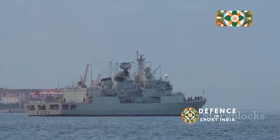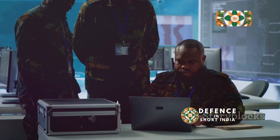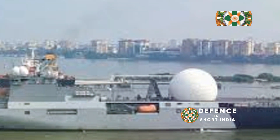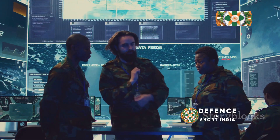Dhruv is currently active, deployed in various locations and keeping a watchful eye on India's maritime interests. Its missions are highly classified, and the data it collects is analyzed by India's top intelligence agencies, helping shape India's strategic decisions.